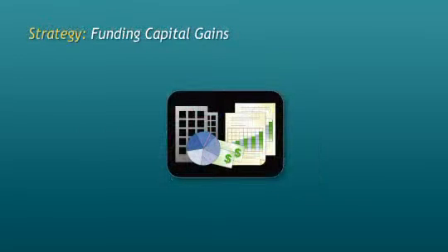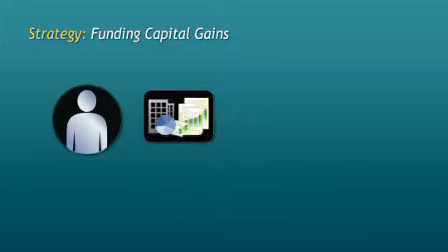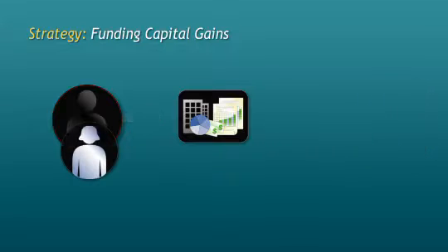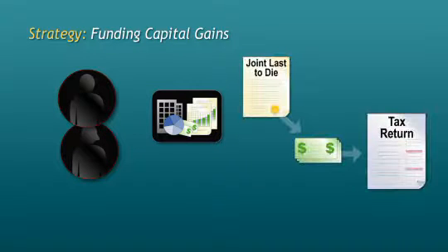The first strategy has to do with funding capital gains. Many estate planning strategies defer the payment of tax for as long as possible. Upon death, you're deemed to dispose of all your capital property. The difference between what you paid for a property and the fair market value at death is taxed as a capital gain. The Income Tax Act allows married couples to roll over capital property at cost between spouses upon the death of one of them, deferring the capital gain and any associated taxes until the last death. Joint last-to-die insurance is the perfect solution for funding this tax liability, as the funds become available exactly when they're needed — upon the last death.